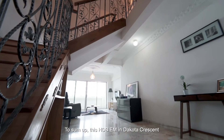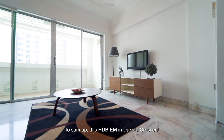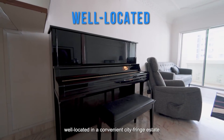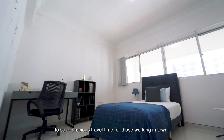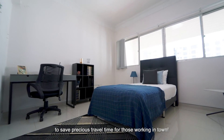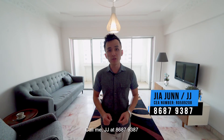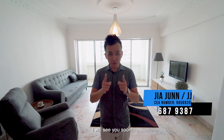To sum up, this HDB executive maisonette in Dakota Crescent offers premium space with flexibility to redesign, and is well located in a convenient city fringe estate to save precious travel time for those working in town. Don't miss this gem! Call me, JJ, at 8687-9387 to view this unit today. I'll see you soon!